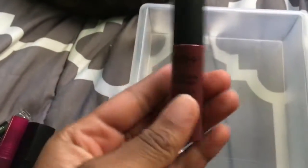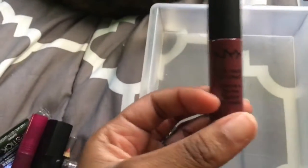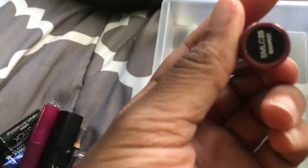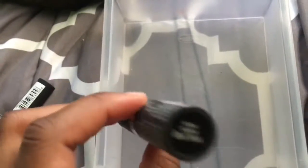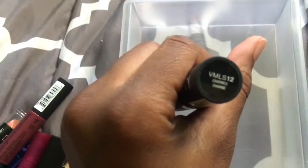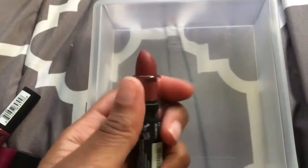Then I have this NYX soft matte lip cream in the color Budapest. And then I also have this NYX velvet matte lipstick in the color Charmed. And that's how it looks. I actually have like never worn this, but yeah.